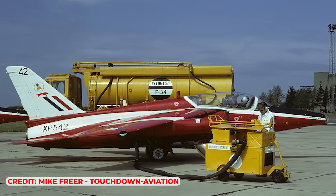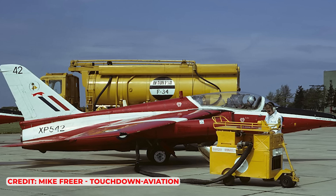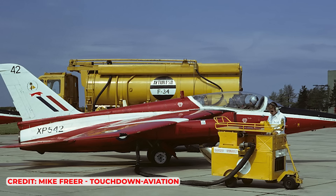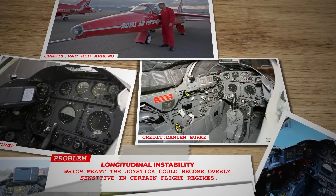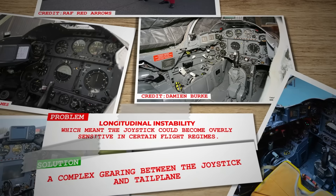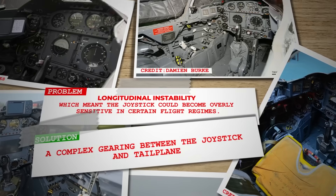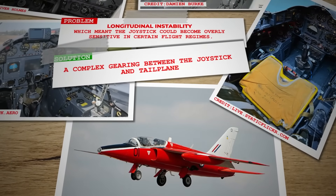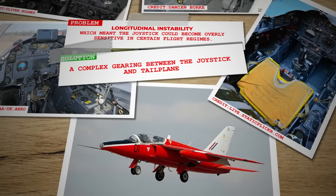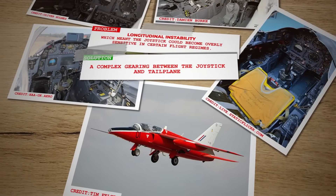The Gnat also earned a strong reputation in its intended role as a fighter. Development of the fighter variant proceeded fairly smoothly — though some problems were found, they were overcome without undue delays or expense. The most serious was longitudinal instability, which meant the joystick could become overly sensitive in certain flight regimes. Much experimentation eventually resulted in a complex gearing between the joystick and tailplane, producing in the Gnat trainer a rather unique control system that was to be the bane of many student pilots' lives.